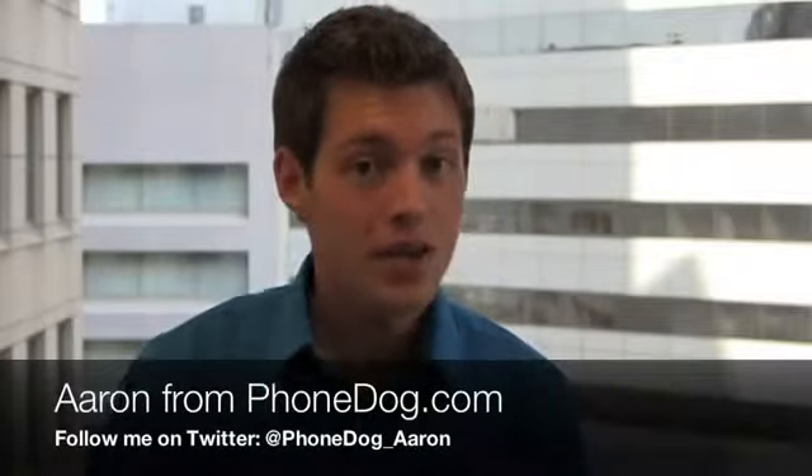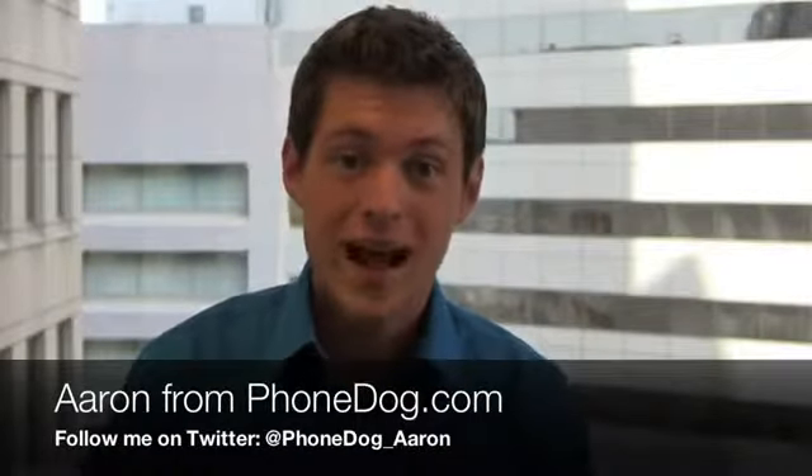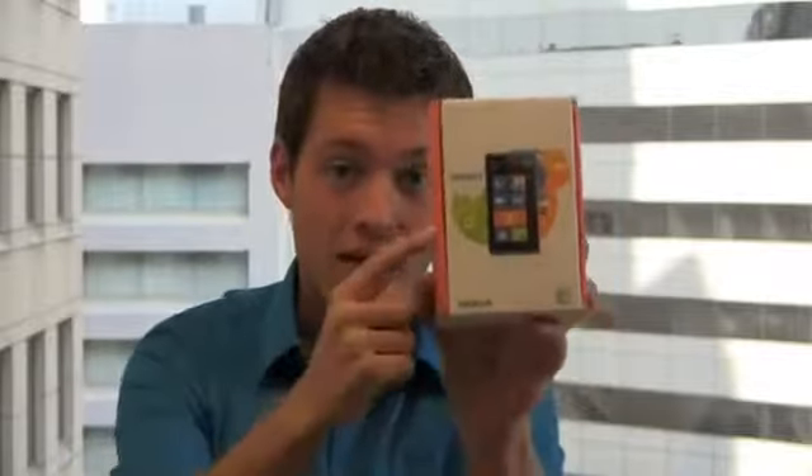I'm Aaron from phonedoc.com and Nokia is making a bold effort to get back in the U.S. smartphone market with the high-end Nokia Lumia 900. It's packing a single-core 1.4 gigahertz processor, a beautiful design, a 4.3-inch display, and an 8 megapixel camera. Better yet, it's $100 on contract, available in blue and black on April 8th and white on April 22nd, also for $99.99.